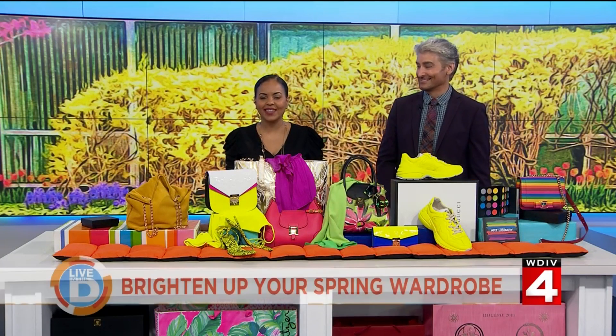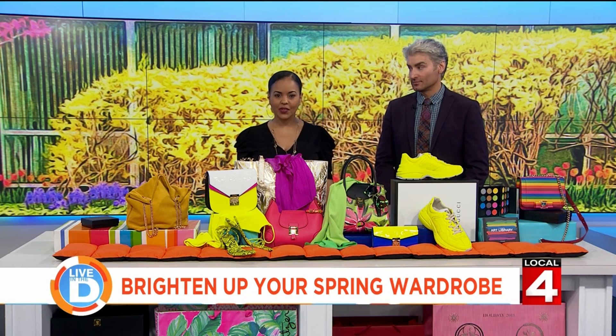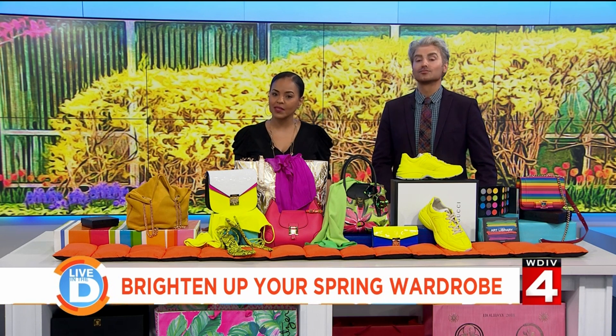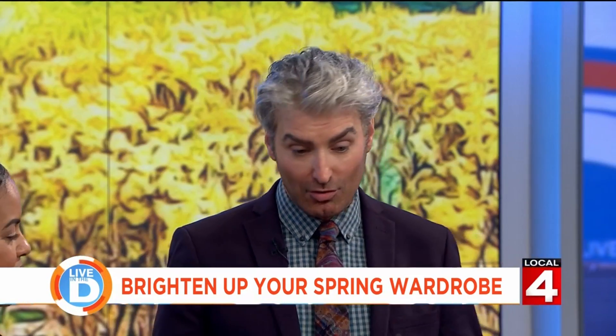Well, spring is officially here. It's time to amp up your spring wardrobe with some color — we are talking serious color. Local 4 Style Editor John Jordan has brought some fabulous fluorescent fashion ideas from the Somerset Collection in Troy. Thank you for being here. My pleasure — I celebrate every equinox at the Somerset Collection.